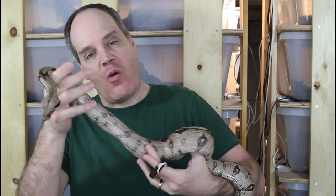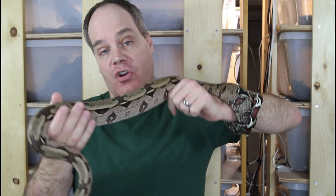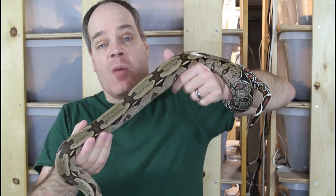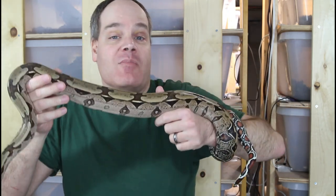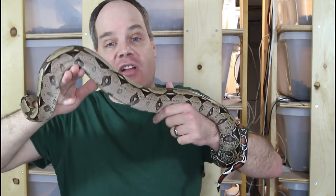I haven't shown this boa in many videos at all. This is a 2018 Holback Surinam Redtail Boa — a female that I'm growing up as a future breeder. Nice looking boa, but she just doesn't get much airtime because I've got so much competition with all my other Surinams. It's a good thing that some of these boas are now getting more of a chance to be seen on video.